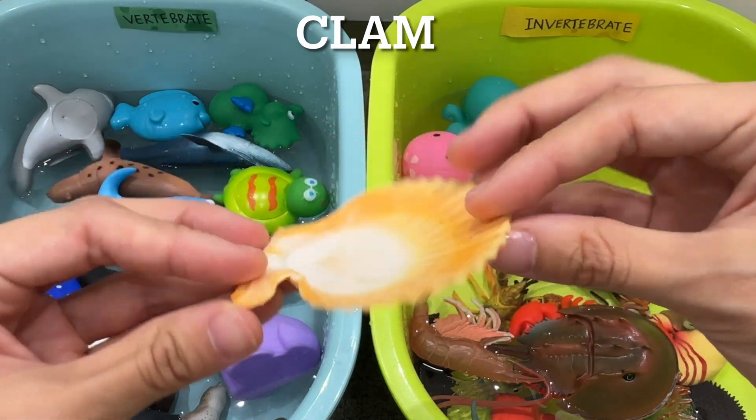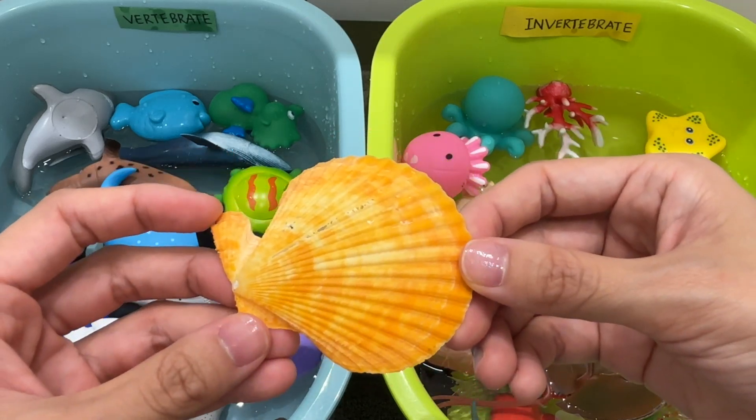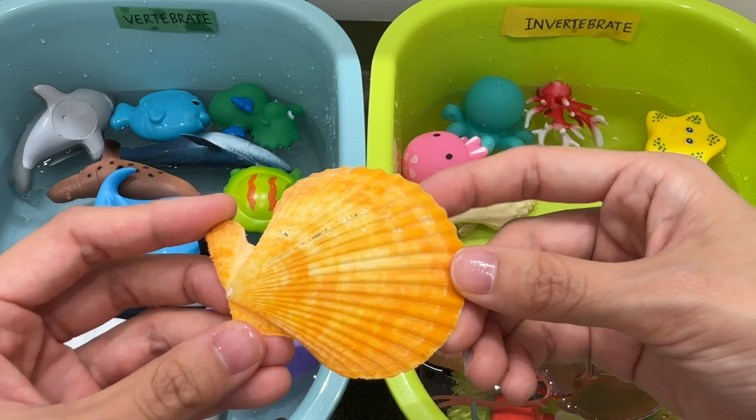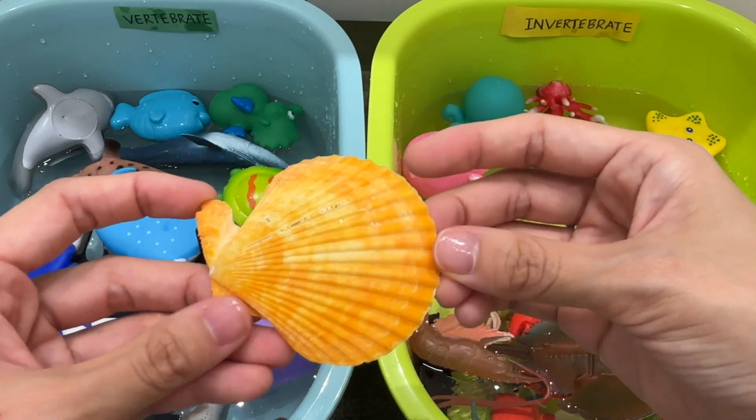Clams. A clam is an invertebrate. There are over 15,000 different species of clams worldwide. Their soft bodies account for only about 10% of their total weight.